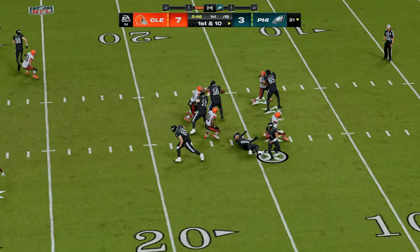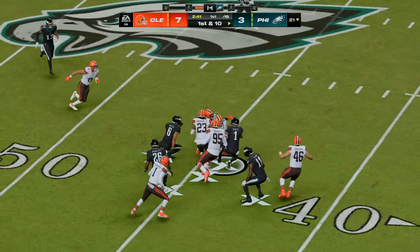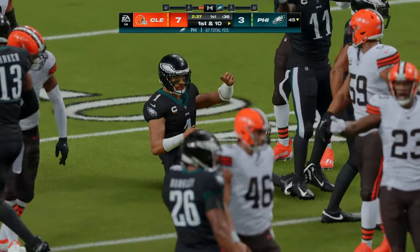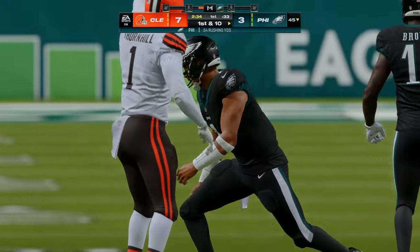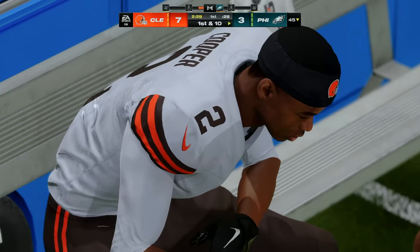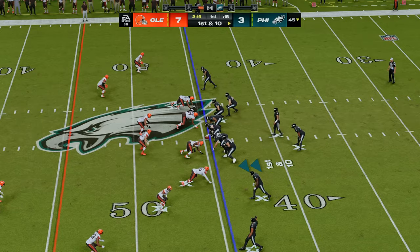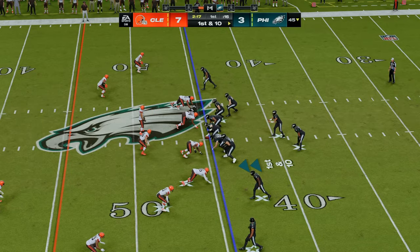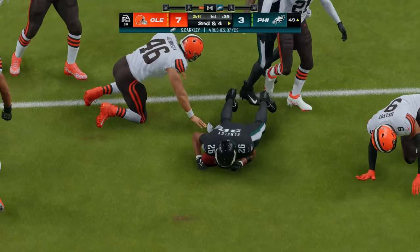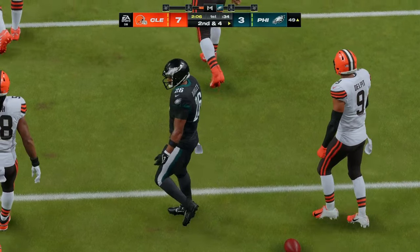They'll throw on first down with Hurts — oh, it shifts past him and they'll get it all the way up about five yards shy of midfield. 23 yards on the tuck and run. The coverage downfield was excellent, but the containment close to home left him a backdoor escape and they paid dearly for not locking up. Out of the shotgun they run with Barkley — he's going to take this across the 50 into Browns territory. A six-yard pickup gets him to second and four.